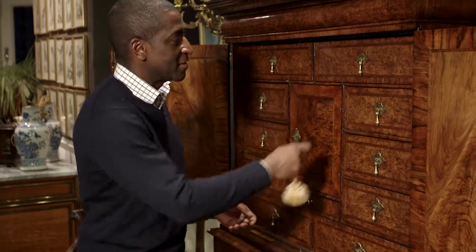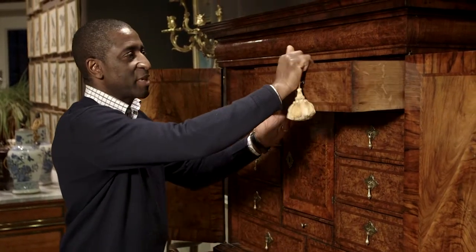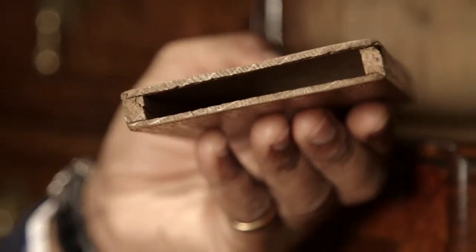It carries on because the same thing was repeated when we pulled this drawer out. A beautiful cabinet, and what makes this really important is the size. Being so small, it's a collector's dream.